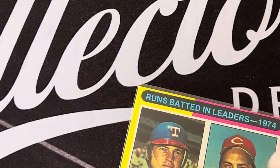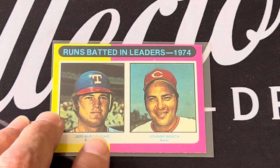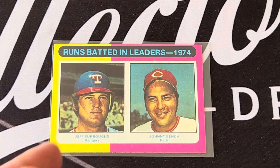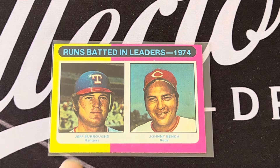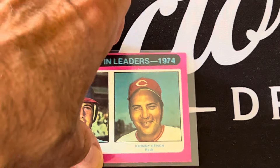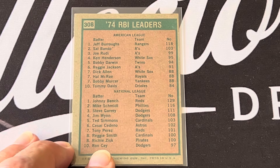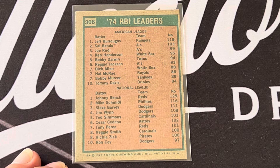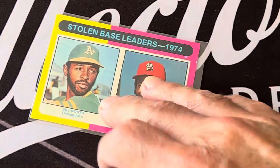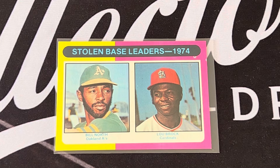The RBI leaders in 1974 — representing the '75 card — are Jeff Burroughs and Johnny Bench. Jeff Burroughs had 118 RBIs with Sal Bando second. Johnny Bench led the National League with Mike Schmidt in second place.